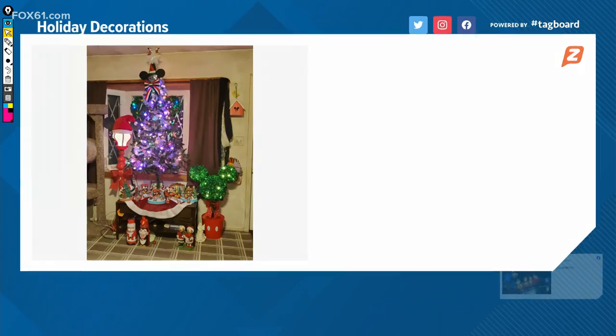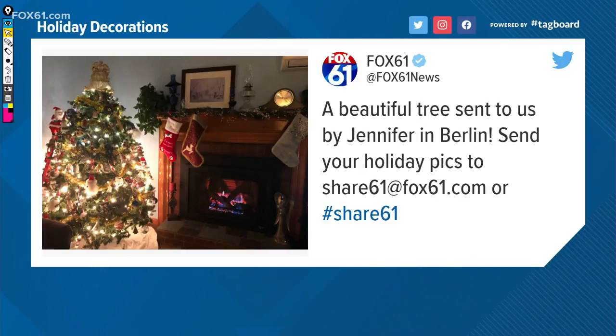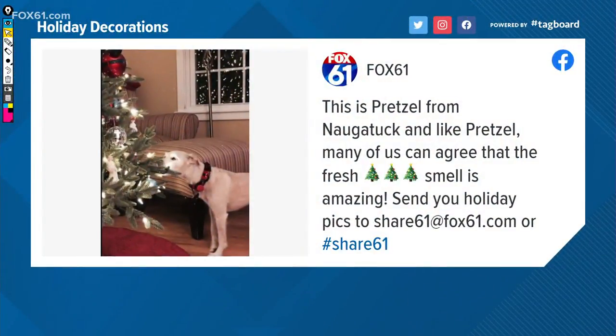This one had no name but we wanted to share it anyway — red, white, and blue with a bow at the top, Mickey as well, quite a theme. A beautiful tree sent to us by Jennifer in Berlin, right in front of the fireplace with three stockings and the fire is aglow. That is looking good.